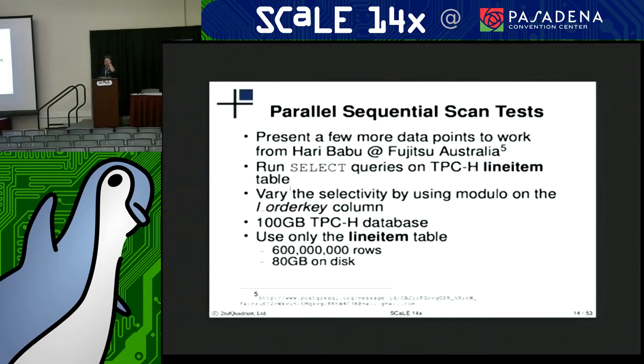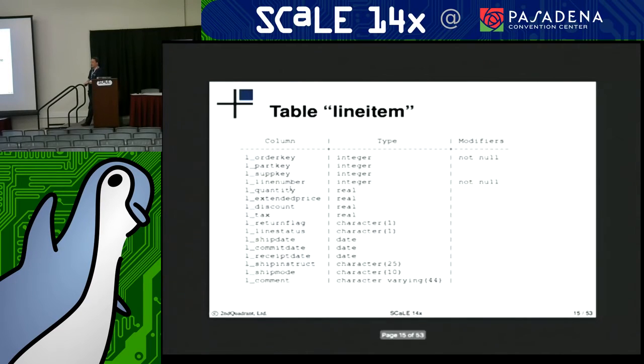What I wanted to show was a few more data points to what Harry Babu had shown on the mailing list. I'm going to run some select queries on a single table and show the behavior of the degree of parallelism and selectivity of the rows coming back.